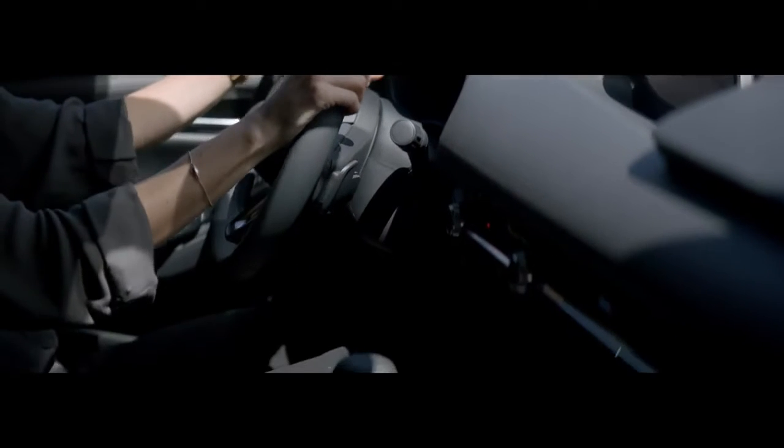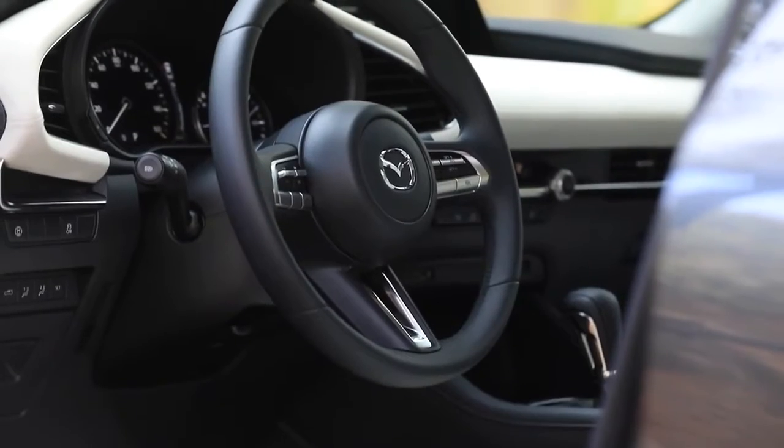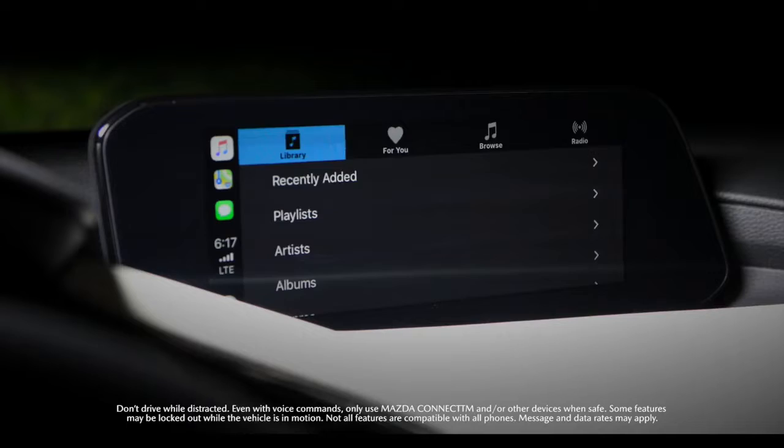You'll find a different kind of precision inside the cabin — seats that support you and coddle you at the same time, perfectly placed gauges and controls, a wide field of vision that minimizes blind spots while maintaining a natural driving position.